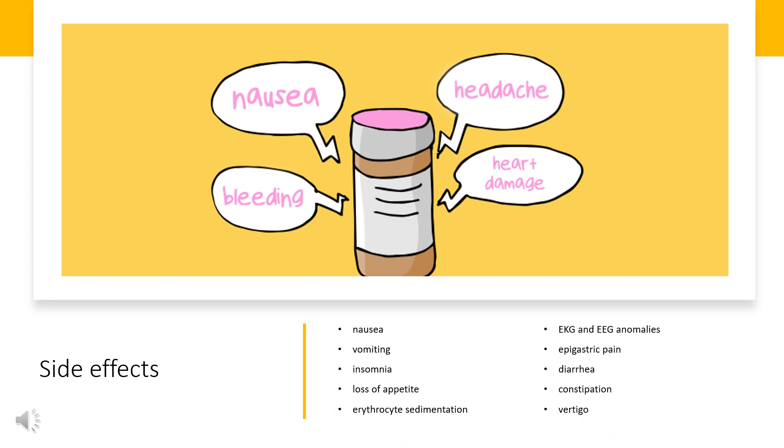Side effects include nausea, vomiting, insomnia, loss of appetite, increased erythrocyte sedimentation, EKG and EEG anomalies, epigastric pain, diarrhea, constipation, vertigo.